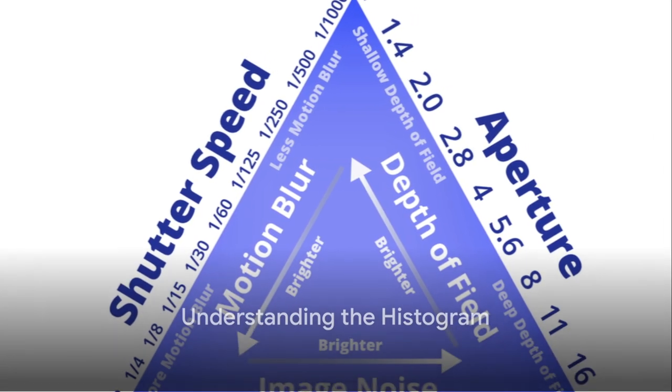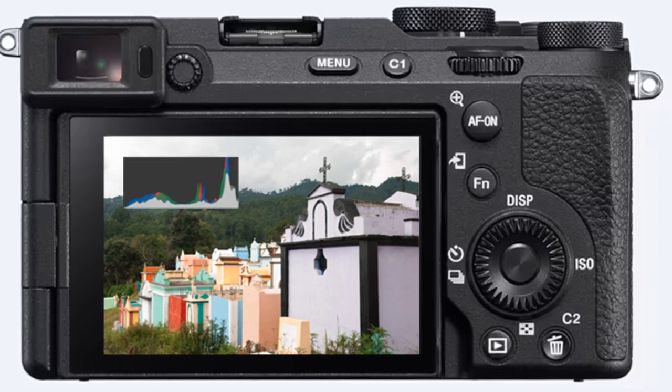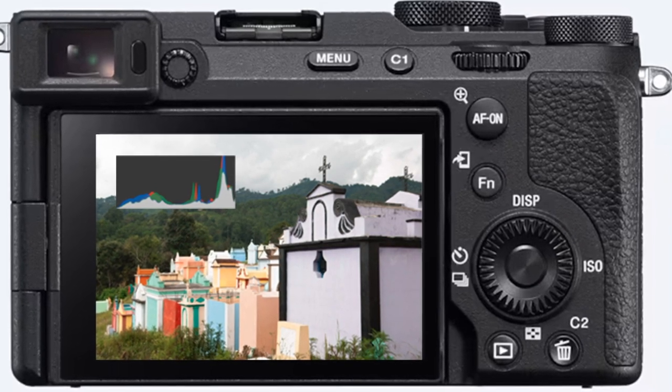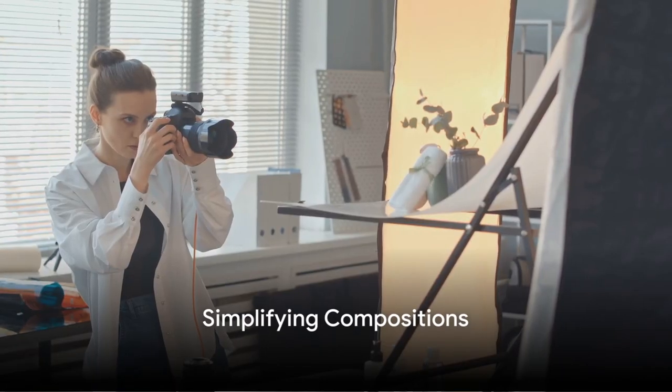Tip 7: Understand the histogram. This graphical representation of the pixels in your image can tell you a lot about the exposure. Learn to read it and your photos will never be over- or underexposed again.